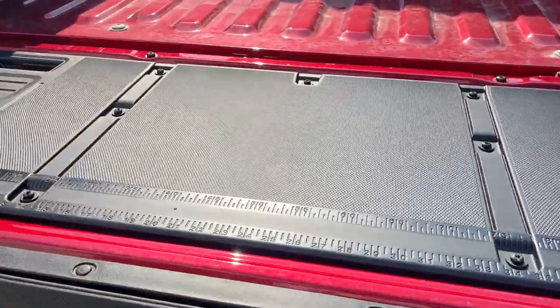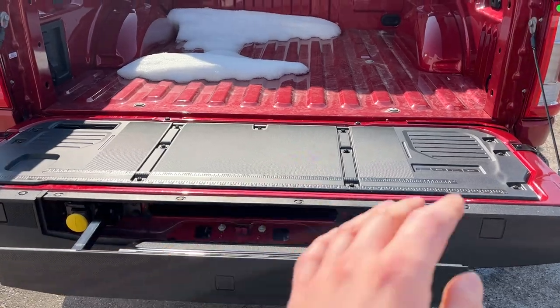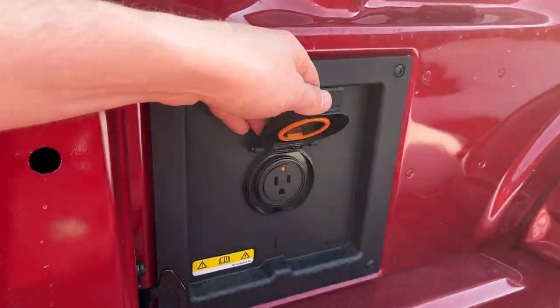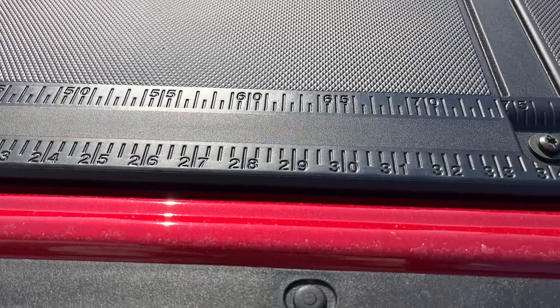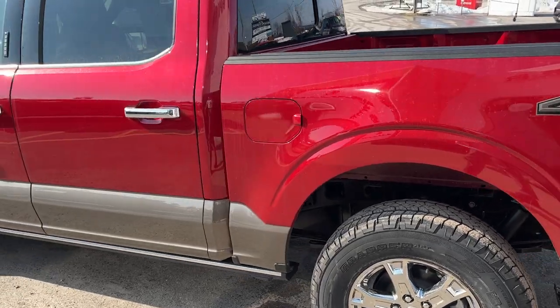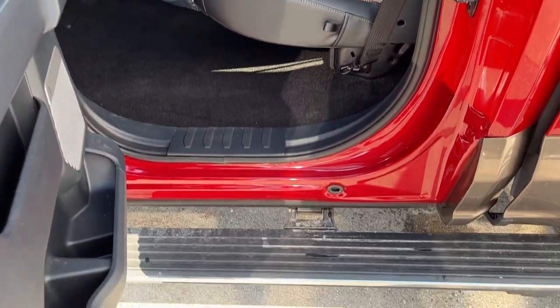It is a power descending and lifting tailgate, and you can also do that from the key fob. This one has the tailgate step for easy access into the bed, your tailgate work surface, LED bed lighting, and a 120-volt 400-watt outlet, which is awesome. You can also just press the button and the tailgate raises on its own.